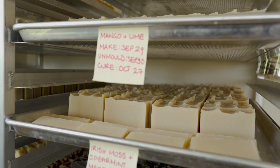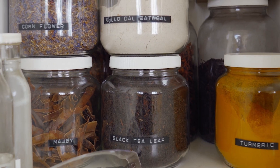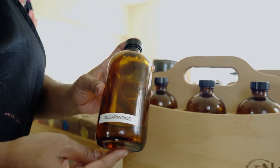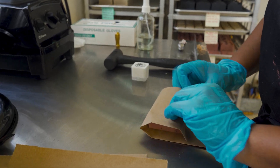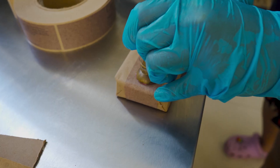I color my bars with botanicals, roots, and clays, so it gives a more muted tone because those are natural colors. As for the scent, I do not use fragrance oils, which are composed of synthetic ingredients. I use essential oils, which are extracted from plants and resins. I wrap my soaps in craft paper, and they're not coated with vinyl or anything like that.